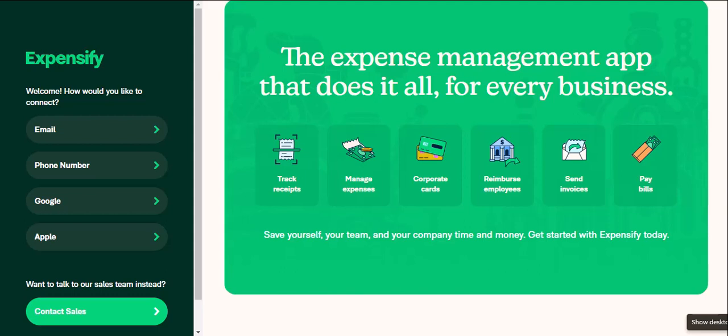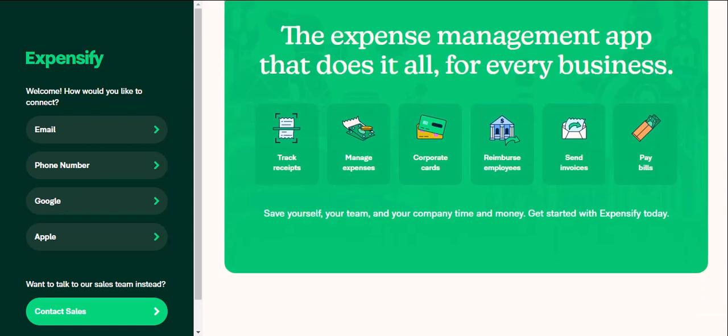Enter Expensify, the expense management app that wants to be your financial superhero. But with all its features, where do you even begin? Don't worry, expense report warriors, this video will be your Expensify boot camp. We'll break down the essentials, from receipt ninjas to expense report mastery, so you can finally say goodbye to receipt-related stress.